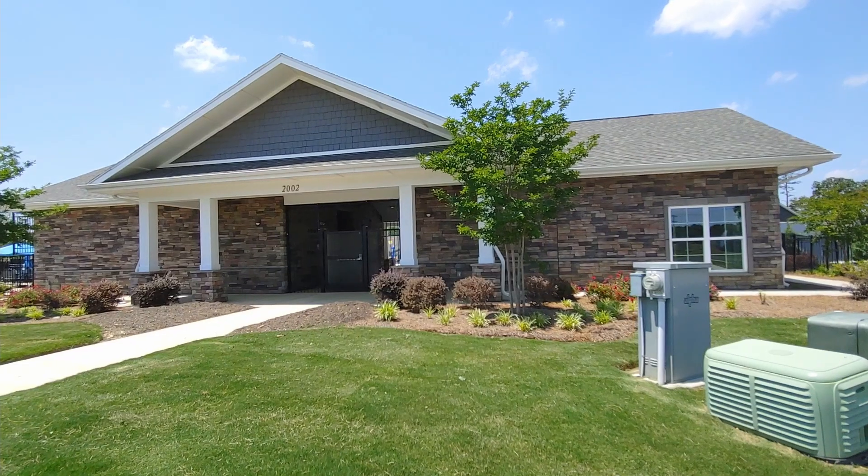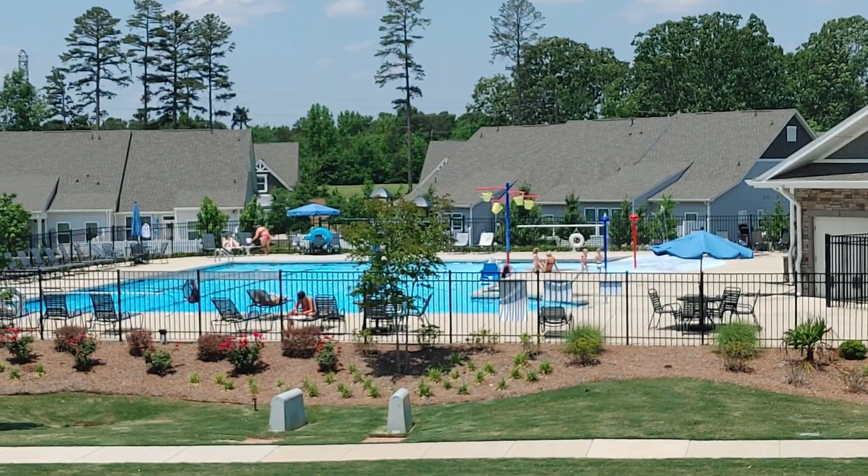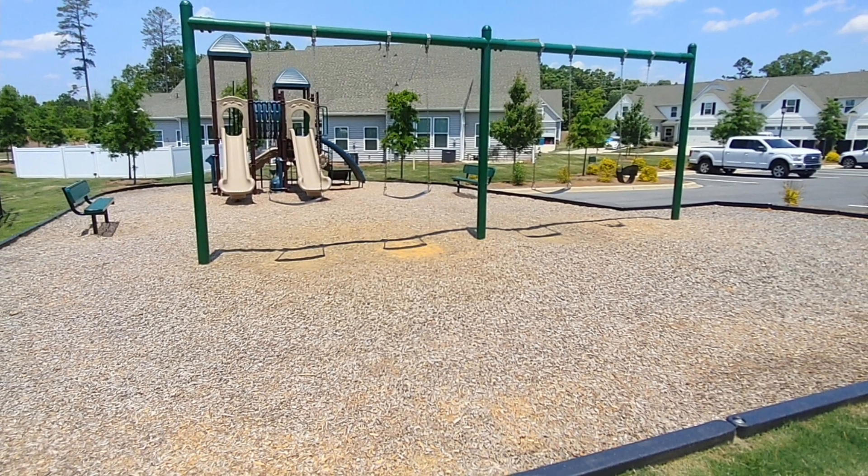The community amenities here include a clubhouse, pool, playground, sidewalks, and street lights. Ryan Homes is now opening their final phase of the Harkey Creek community, which is an unusual situation.